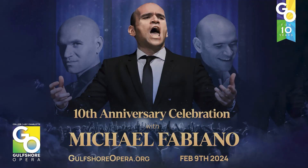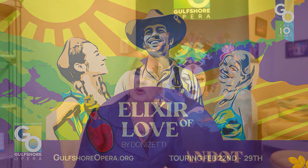Hi, I'm Stephanie Pierce, General Director of Gulf Shore Opera. We hope you'll join us for our 10th anniversary season as we tour from Punta Gorda to Marco Island, bringing you concerts, fun and friendly events, and grand scale opera productions. One of the highlights of our year is going to be the 10th anniversary celebration concert with the internationally famous tenor Michael Fabiano. We also bring you a full-scale production of the Elixir of Love, one of Donizetti's beloved comedies. We are going to set it in the Old West and that will be on tour with the Punta Gorda Symphony as our partner from February 22nd to February 29th.